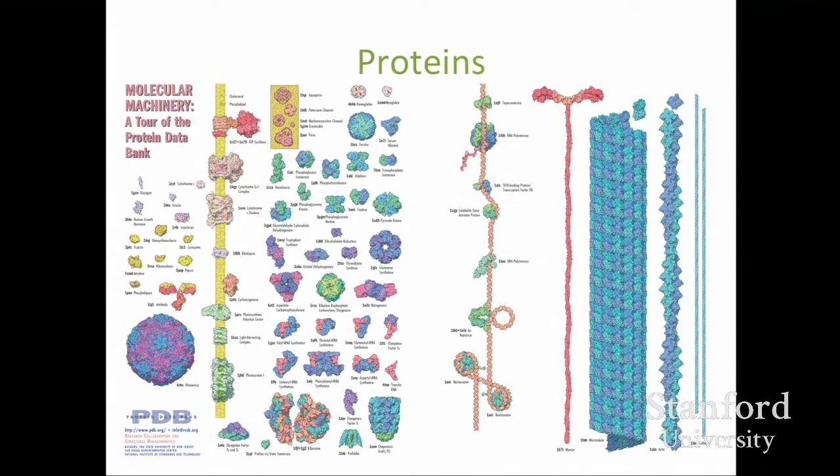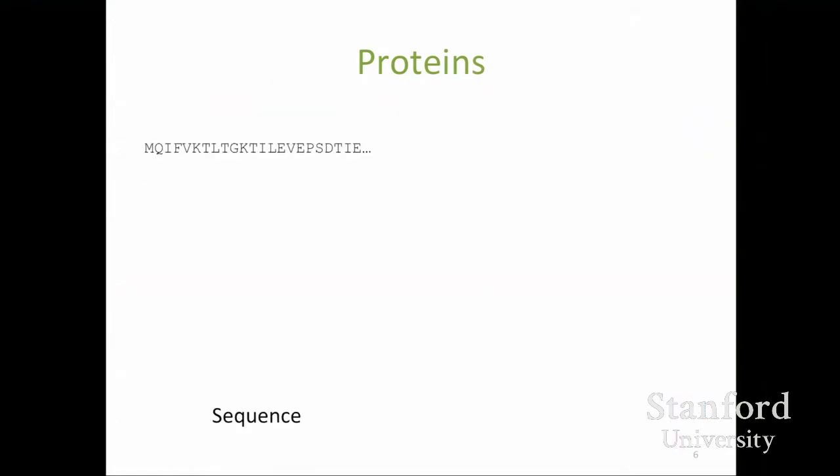All proteins are made from smaller molecules called amino acids that get chained together, and every protein has a unique sequence of amino acids that defines it — often represented as a string of characters with one letter for each amino acid, with 20 to choose from. Each unique sequence of amino acids will fold up into one unique protein structure, sometimes called its native structure, which is the lowest energy structure that particular configuration of amino acids can take.